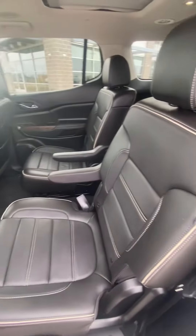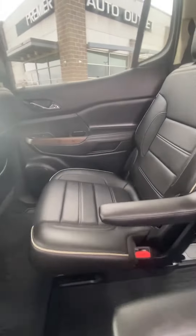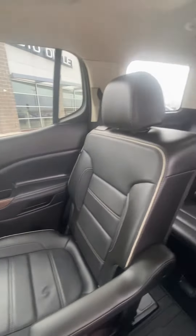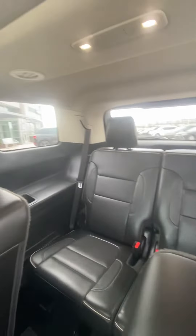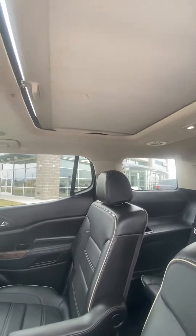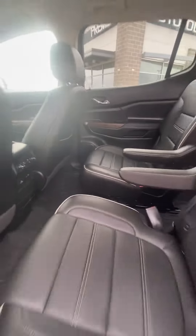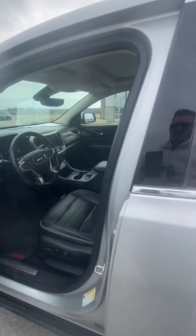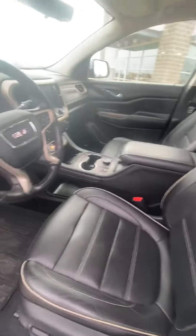The last thing I want is for you to show up and the vehicle not look like what you were expecting. The third row is looking good, second row looking good. My favorite part about the second and third row is it has the moonroof that goes all the way to the back, which is awesome. The second row also has heated seats and charging ports — nobody's going to be uncomfortable.